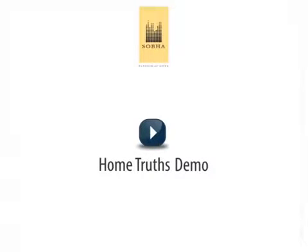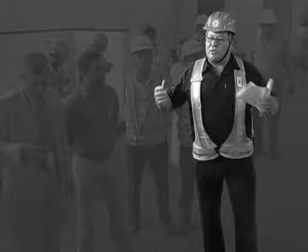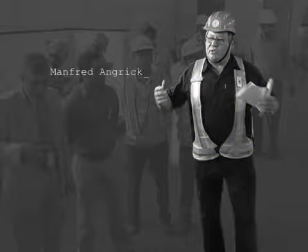Welcome to Shobha Home Truths Demo, a demonstration of Shobha's world-class quality standards by Manfred Angrick, Shobha Quality Specialist.